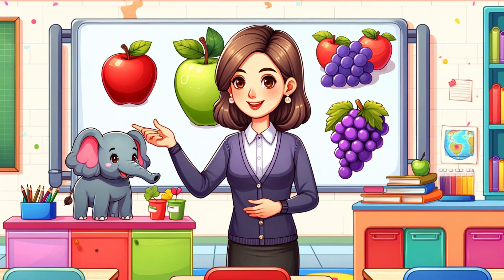Hi there, little learners! Welcome to Fun with English. I'm Miss Ellie, and today we're going on a fantastic word adventure. Are you ready to learn some new English words? Let's jump right in.